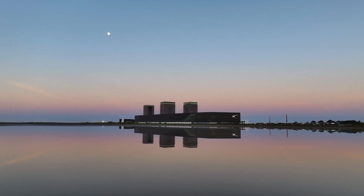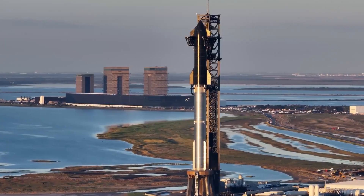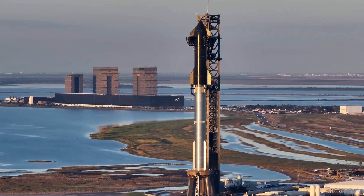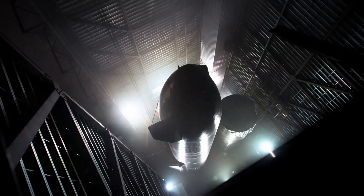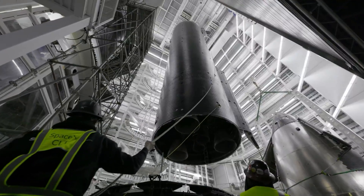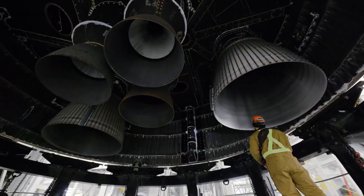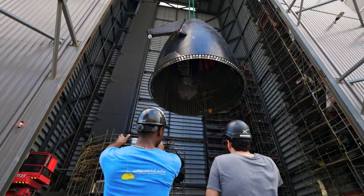So, does a company like SpaceX ever consider this approach? After all, they are known for doing bold and groundbreaking things. If they can build a massive rocket like Starship, maybe they could find a way to make air launch truly work and unlock all its theoretical advantages. Well, I don't think that is likely, at least not anytime soon.